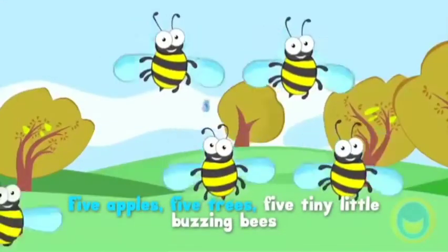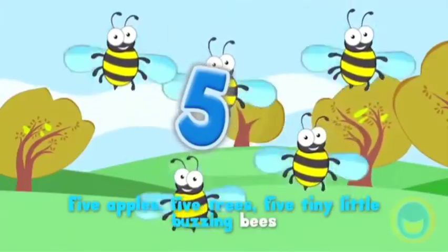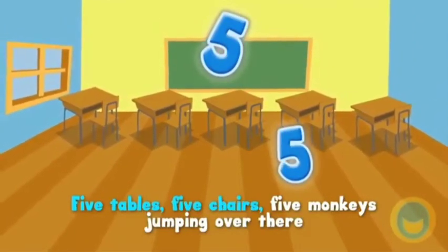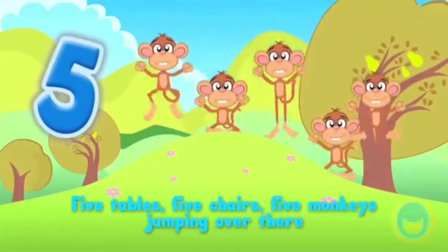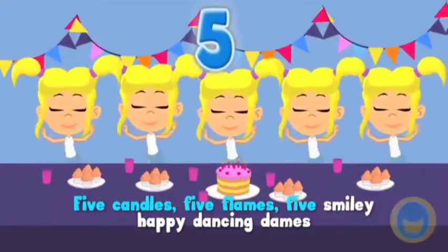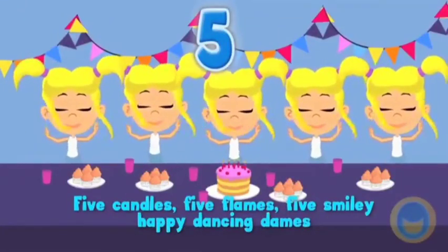5 trees, 5 tiny little buzzing bees, 5 tables, 5 chairs, 5 monkeys jumping over there, 5 candles, 5 flames, 5 smiley, happy, dancing dames.